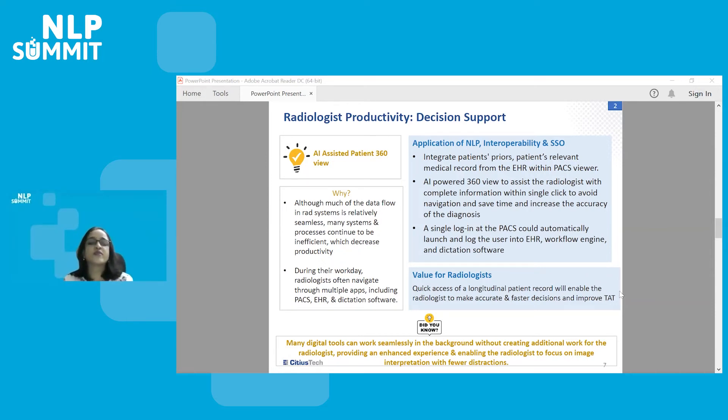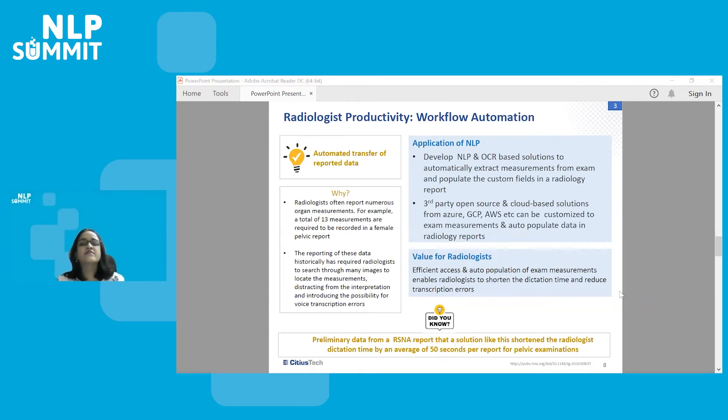Another example is workflow automation. NLP and OCR techniques can be applied to automatically extract measurements from a DICOM or any other form of examination. Radiologists often report numerous organ measurements — for example, there are about 13 measurements required to be recorded in a female pelvic report. NLP and OCR techniques can auto-populate this information in the fields of the radiology report, making their life easy. This will help shorten dictation time during diagnosis and reduce errors. Preliminary data from an RSNA report shows that a solution like this shortens radiologist dictation time by an average of 50 seconds per report for a pelvic examination alone — and there are so many other examinations they have to do.